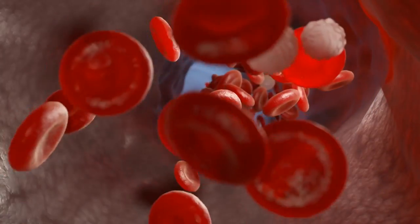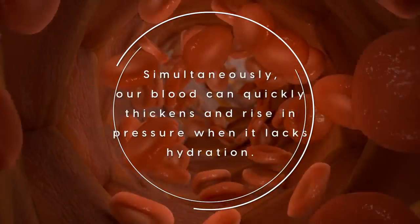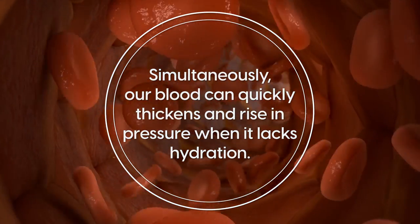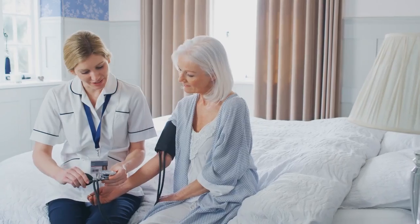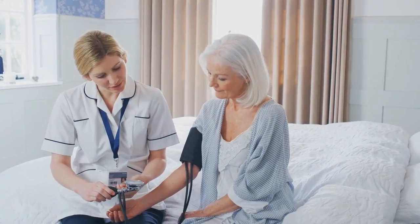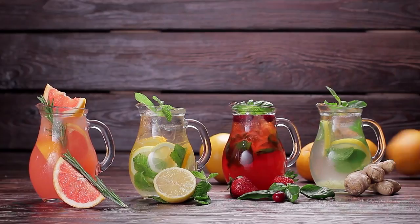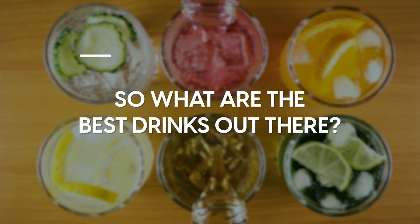Our blood flows through our body best when it is carried around by liquids. Simultaneously, our blood can quickly thicken and rise in pressure when it lacks hydration. Ensuring you get enough fluids to boost your blood flow and keep your blood pressure under control is an essential step towards optimal health. But we know that not all drinks are created equal — some might even aggravate your blood pressure. So what are the best drinks out there?